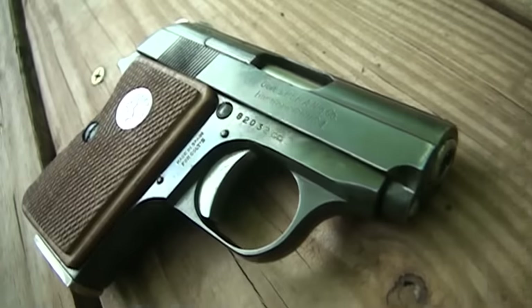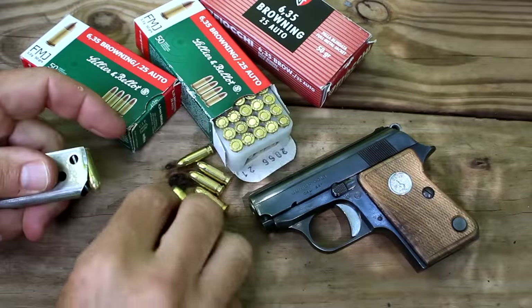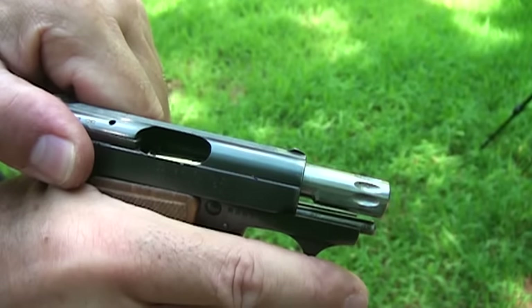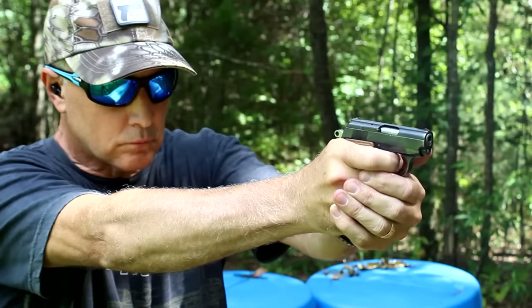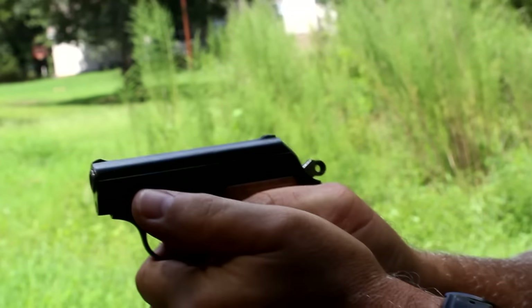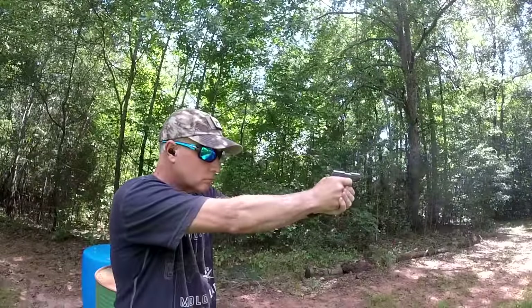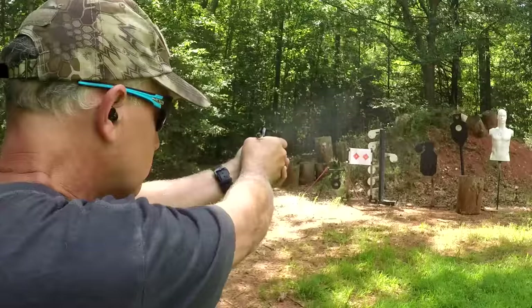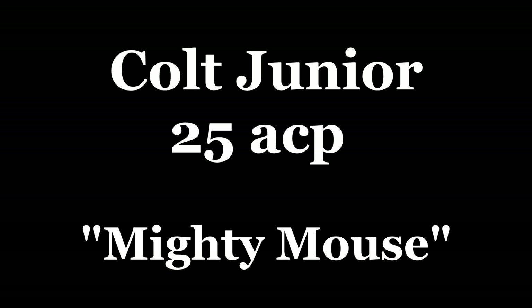The Colt Jr. in 25 ACP. Let's check it out. My mouse gun collection is growing, but one really significant pistol that was missing was the Colt Jr., or what I like to call the Mighty Mouse. This is a small, quality 25 ACP pocket pistol.